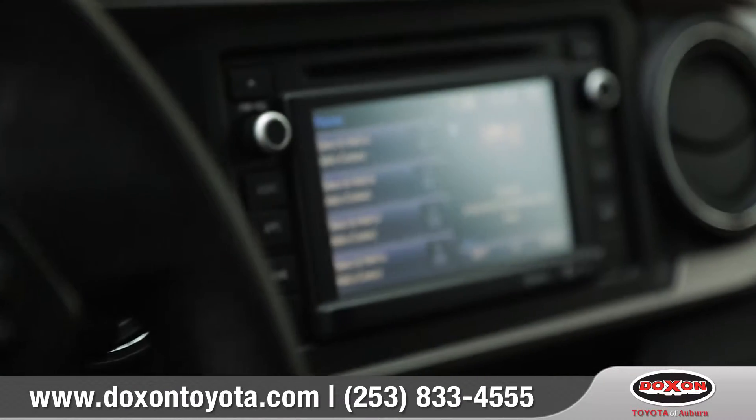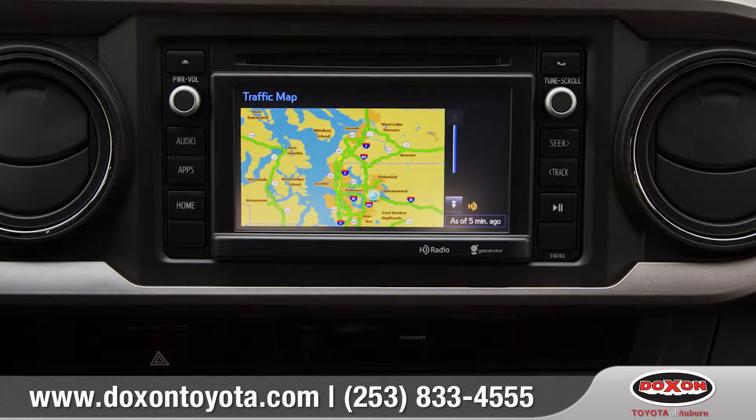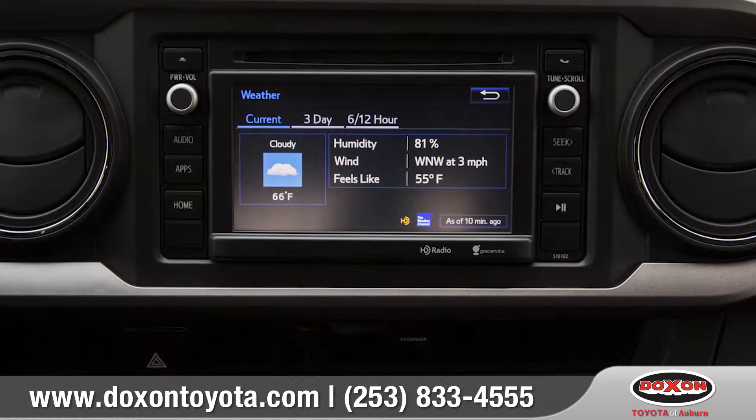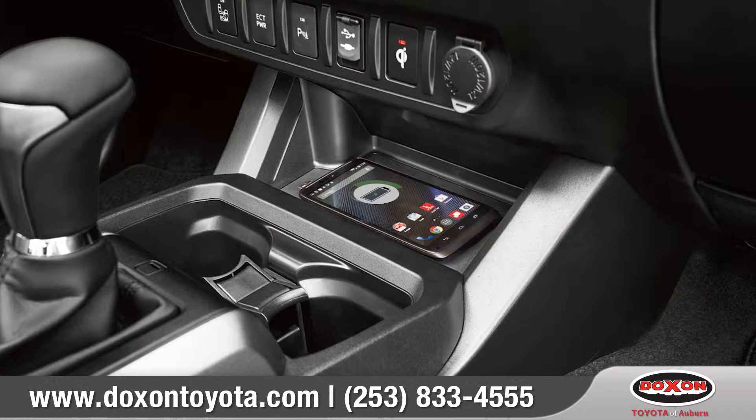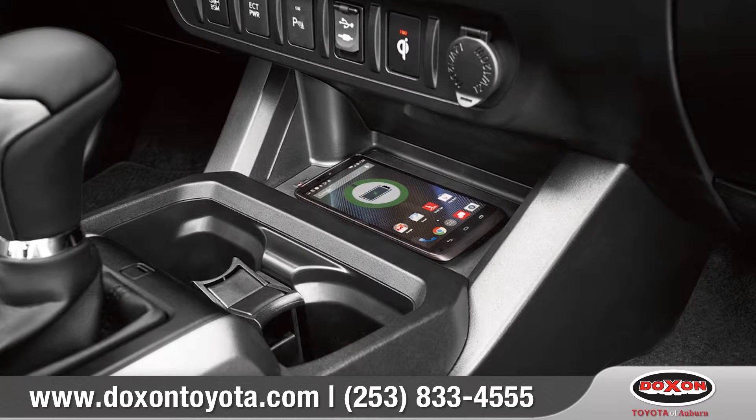The available Entune audio system lets you access your phone, apps, traffic, and weather through its 7-inch touch screen. And place your Qi-compatible device on top of the non-slip surface to help keep it charged up and ready to go.